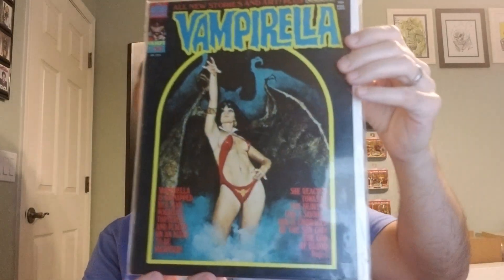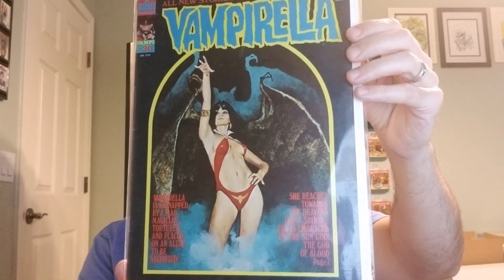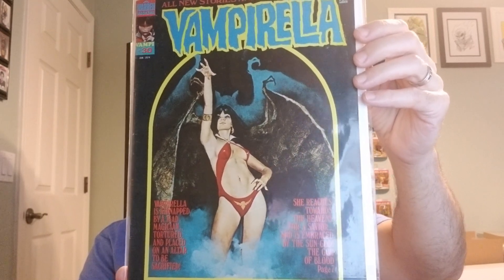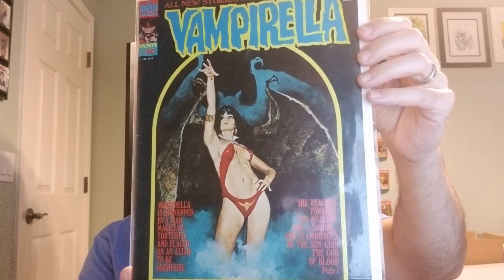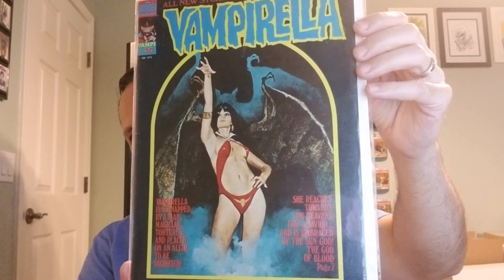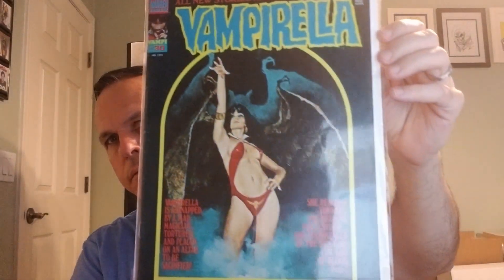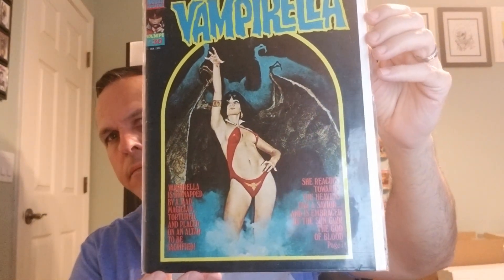Number 30, from 1974. Enrique Torres with the cover art, interior art by Richard Corben, Fernando Fernandez, and others. This one's got — might be the bag. Let me see. Yeah, that's the bag.